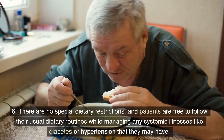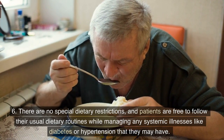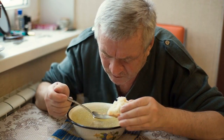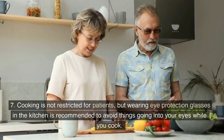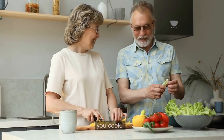6. There are no special dietary restrictions, and patients are free to follow their usual dietary routines while managing any systemic illnesses like diabetes or hypertension that they may have. 7. Cooking is not restricted for patients, but wearing eye protection glasses in the kitchen is recommended to avoid things going into your eyes while you cook.